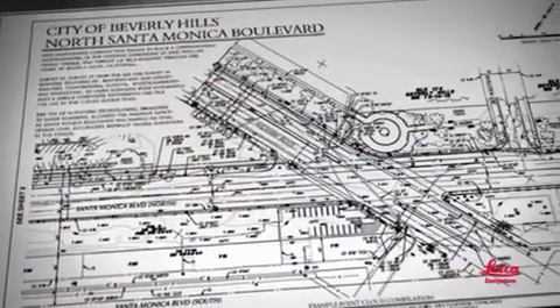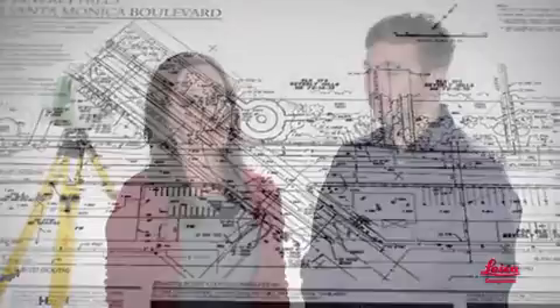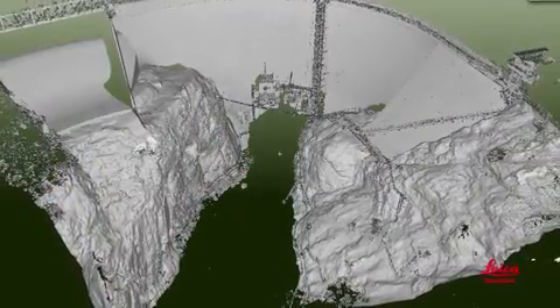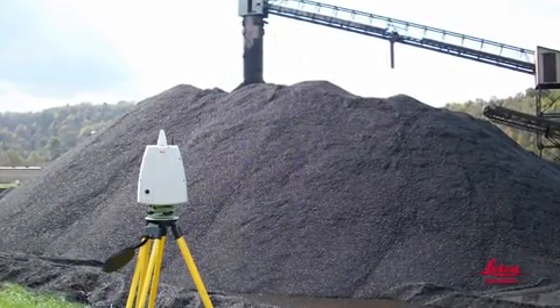Topographic surveys are so detailed and so complete, you'll rarely have to go back for more fieldwork, even if something wasn't defined in the original scope — and you can do them faster, too. Monitoring surveys are more comprehensive. Volumetric surveys? You can do them faster and get more accurate results.